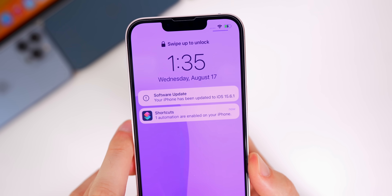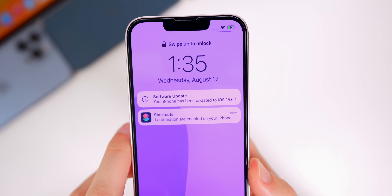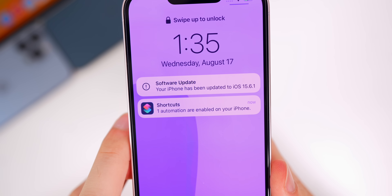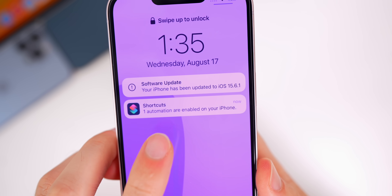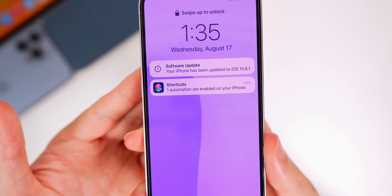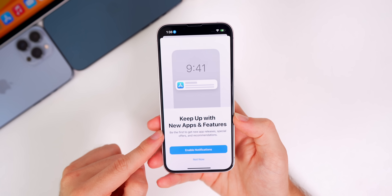After updating to iOS 15.6.1, we still have the automations bug where it says 'one automation are enabled on your iPhone' — incorrect grammar in the verbiage. That has been fixed in iOS 16 but is still present in 15.6.1. Additionally, I did get the App Store splash screen again, so it seems like Apple is really trying to push notifications for the App Store lately.